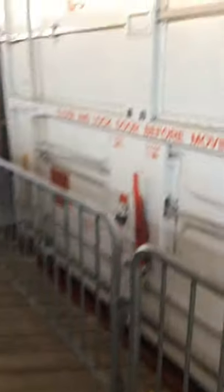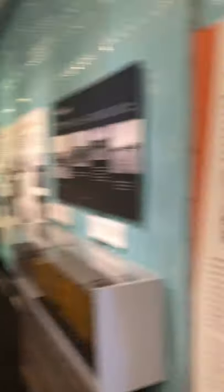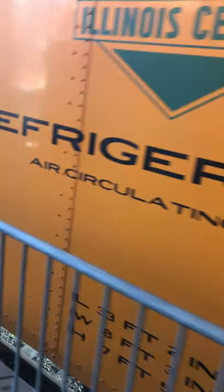We got the theater car and a boxcar. I saw a YouTuber — they were here doing all this good stuff. This is the theater car. Refrigeration — a reefer car.